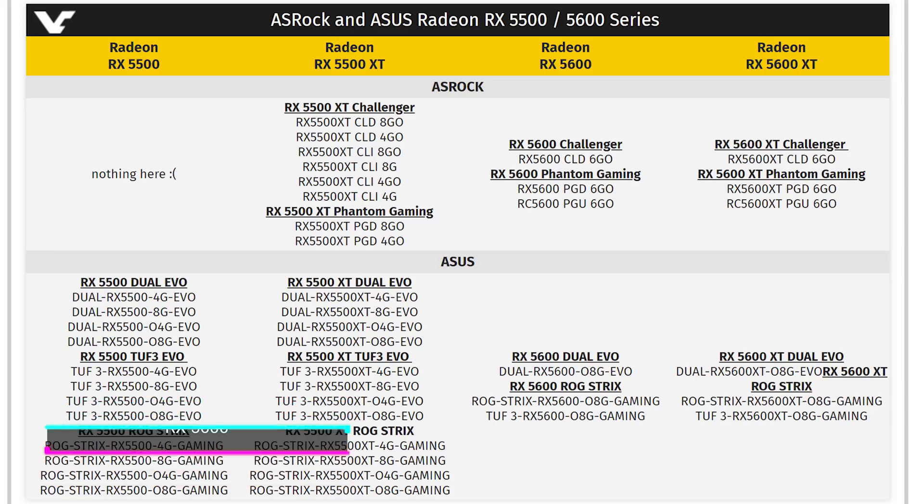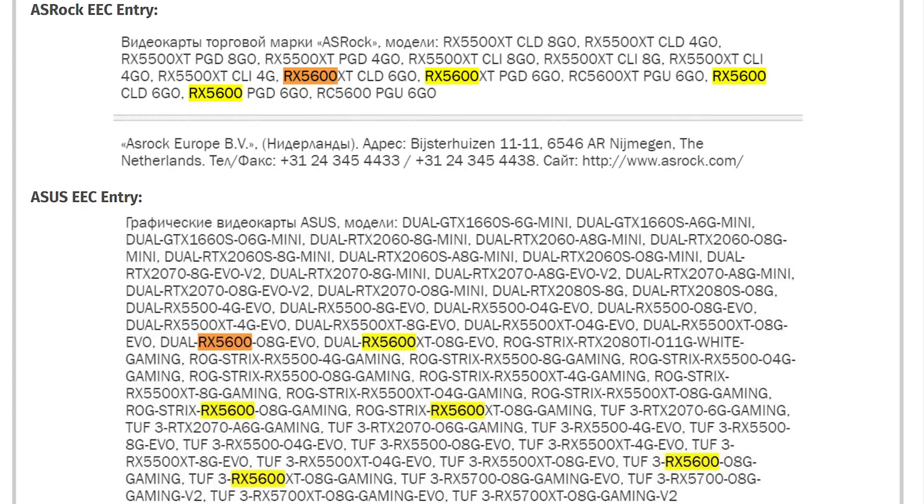And there are also some EEC filings for an RX 5600 series — both a 5600 and a 5600 XT — showing up in the Eurasian Economic Council filings. Not everything makes it out to market, but it's a good indicator, and it could possibly have six or eight gigabytes of VRAM. AMD coming out hot and heavy with the mid to low end graphics cards.